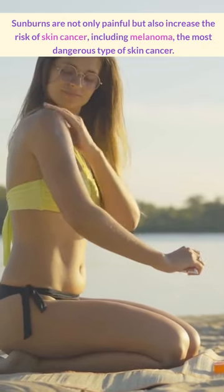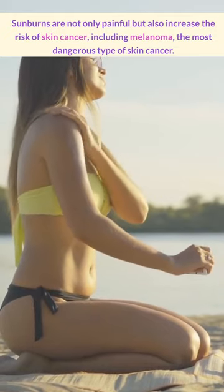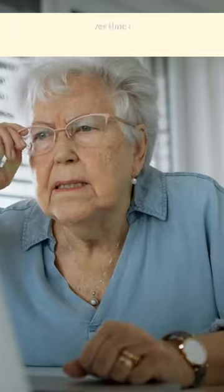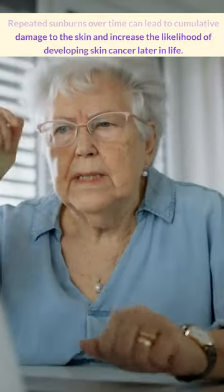Sunburns are not only painful, but also increase the risk of skin cancer, including melanoma, the most dangerous type of skin cancer. Repeated sunburns over time can lead to cumulative damage.